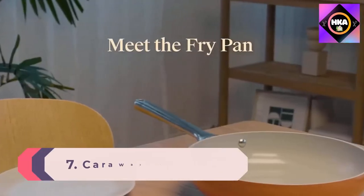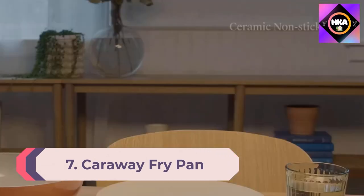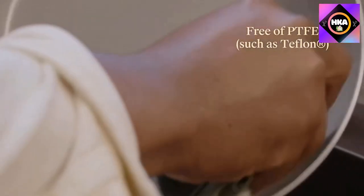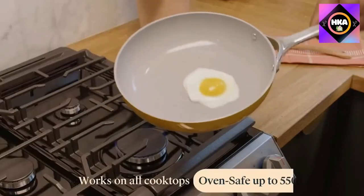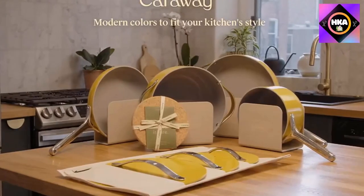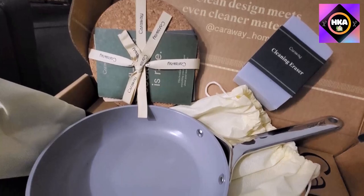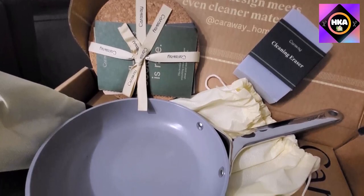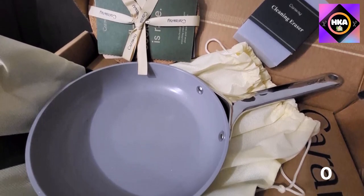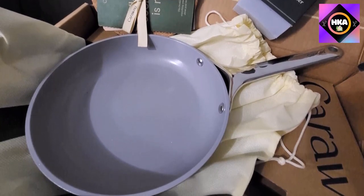Number 7: Caraway Fry Pan. Previously only sold as a set, Caraway Home's sleek cookware can now be purchased individually. This 10.5-inch frying pan is one of the must-have pieces of the collection, perfect for cooking eggs, sautéing vegetables, and more. Like the rest of the Caraway cookware set, this pan features a ceramic nonstick layer — no PTFE, PFOA, PFAS, or heavy metals.